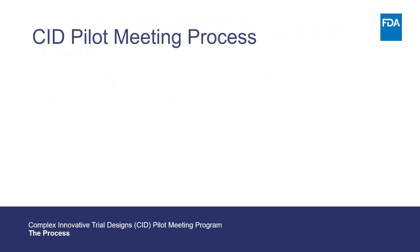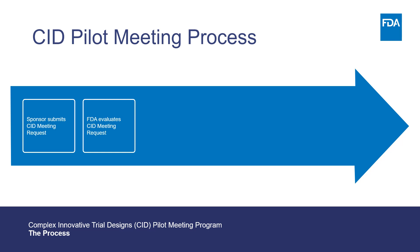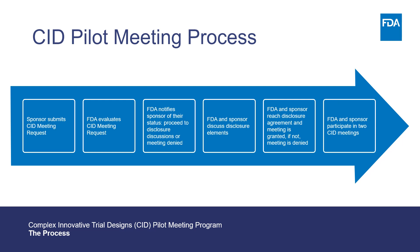The CID pilot meeting process consists of six steps. One, sponsor submits a CID meeting request. Two, FDA evaluates the CID meeting request. Three, FDA notifies sponsor of their status and whether they will proceed to disclosure discussions or FDA will deny the meeting. Four, FDA and sponsor discuss disclosure elements. Five, FDA and sponsor reach a disclosure agreement and FDA grants the meeting. If no disclosure agreement is reached, FDA denies the meeting. Six, sponsor granted their meeting request participates in two CID meetings with FDA.